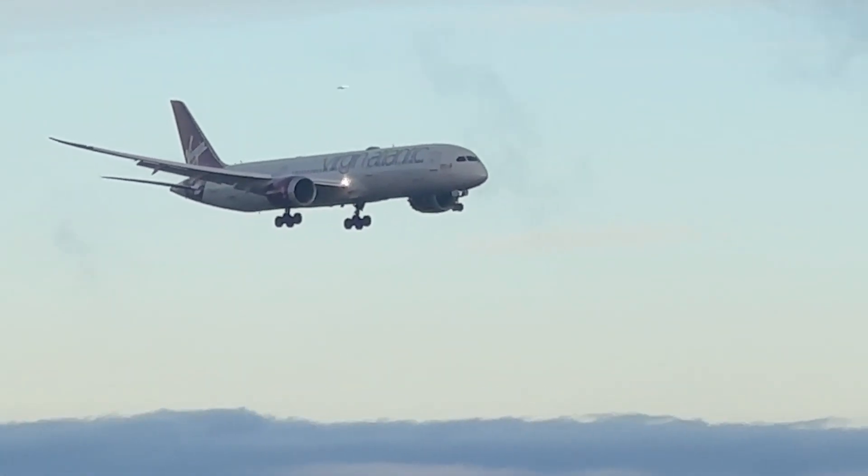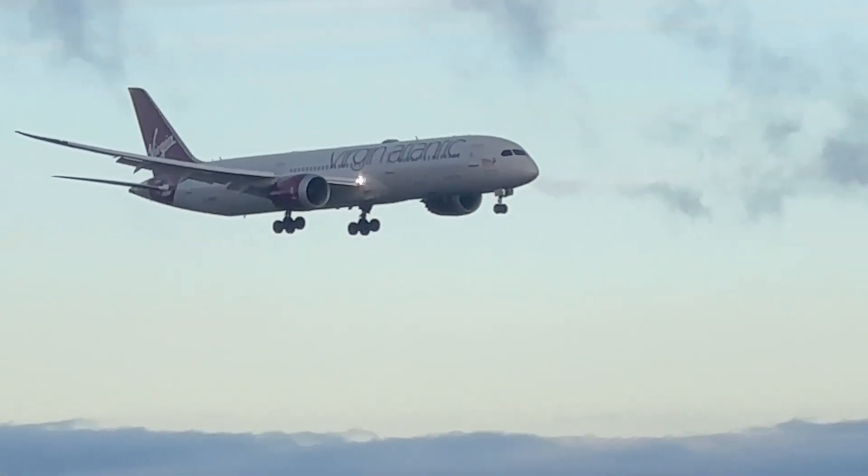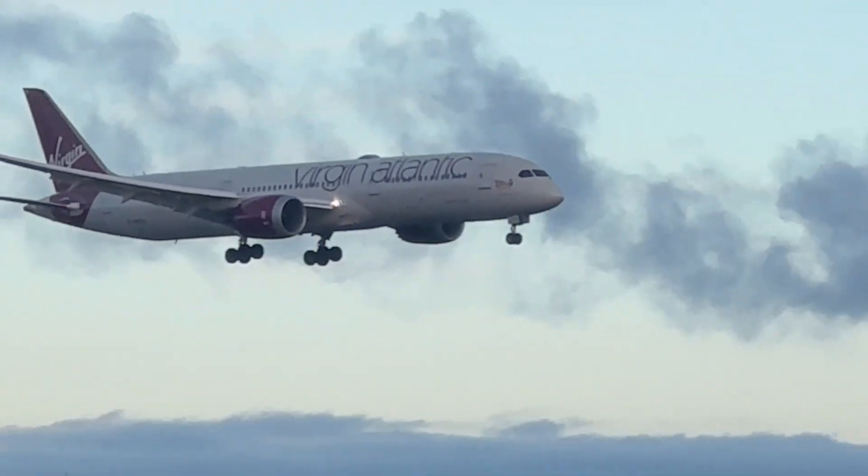Virgin Atlantic's 787-9, and that's been in the air for nine hours, coming in from Delhi.